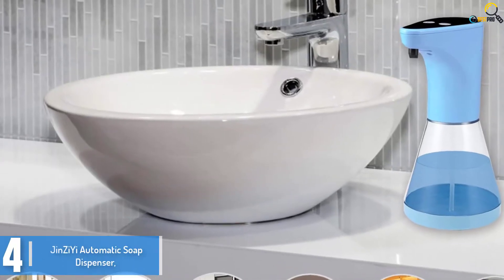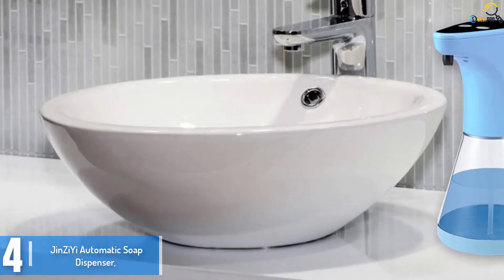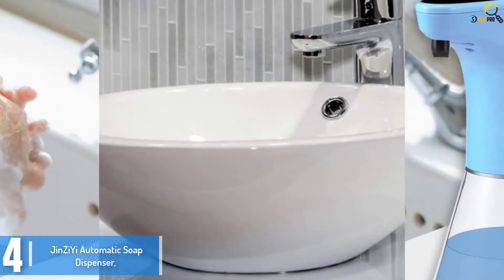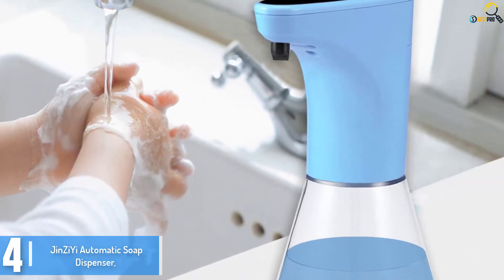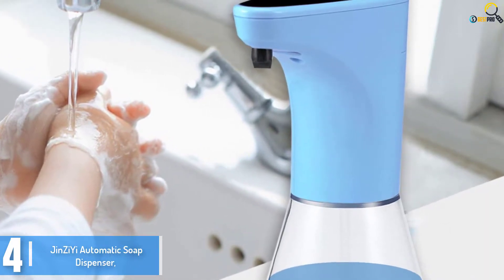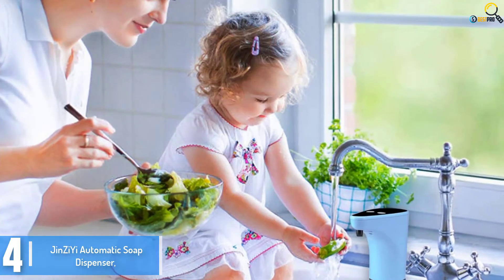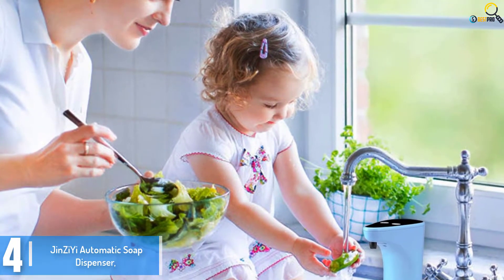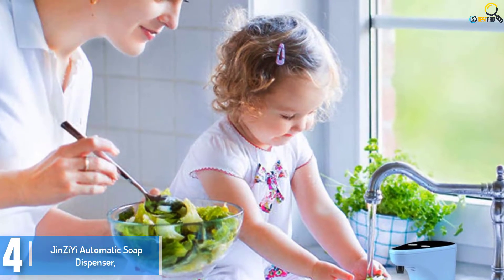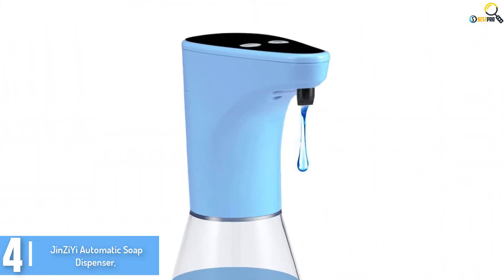Moving on at number 4, we have the Ginzi automatic soap dispenser. While washing your hands using an ordinary soap dispenser is considered hygienic, it doesn't offer 100% germ protection. The Ginzi is particularly designed to help the user achieve 100% safety from harmful bacteria, viruses, and germs. This is another high-end automatic soap dispenser available in a versatile and simple design, making it appropriate to place anywhere.